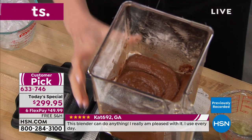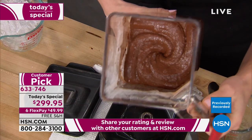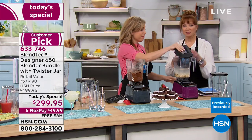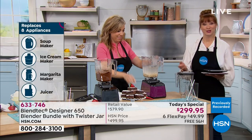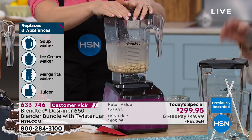Blendtec blenders don't have a stir stick on the top because you do not need it — your ingredients just get blended. It's your mixer, food processor, meat grinder, juicer, ice cream maker, soup maker, and best friend. It's easier to clean, with a perfect profile.